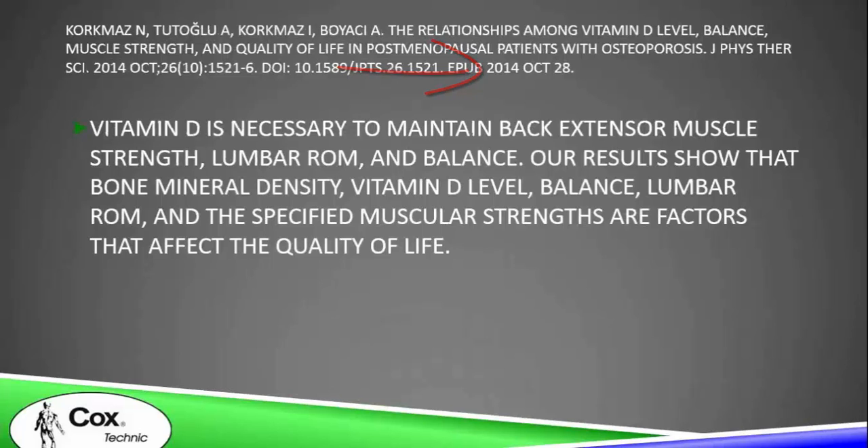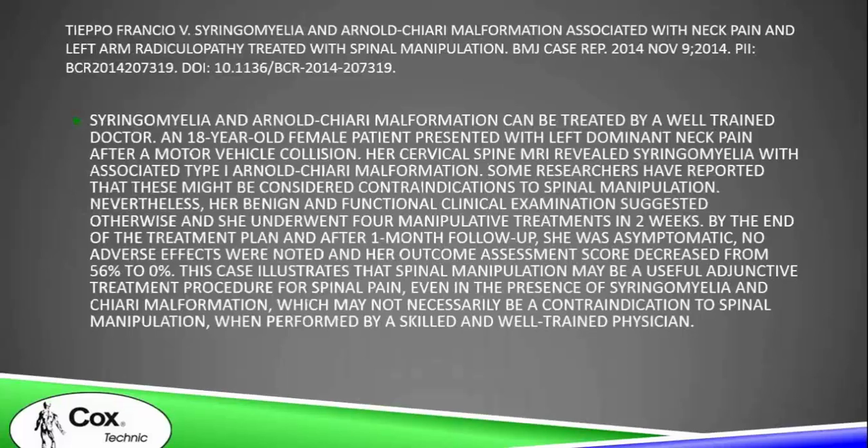I'd never seen that one before. If you see a patient with syringohydromyelia and Arnold Chiari syndrome, here's a paper that shows these are not contraindications to spinal manipulation, as long as the manipulation is performed by a skilled and well-trained physician.